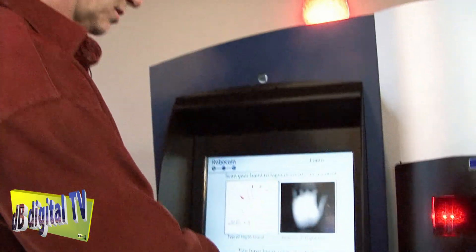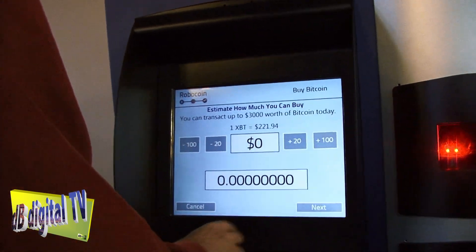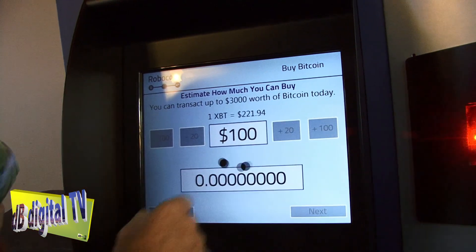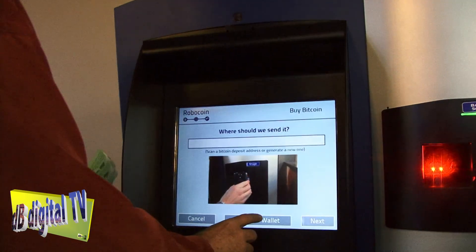So I've been authenticated and I'll press next. How much can you buy? Well, I'm going to say $100. There it is — less than one half Bitcoin. And so I'm going to say generate a wallet.